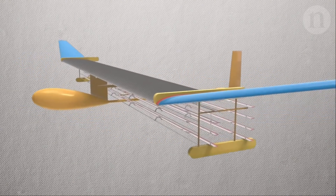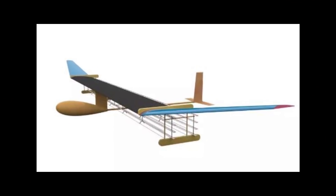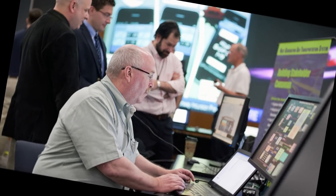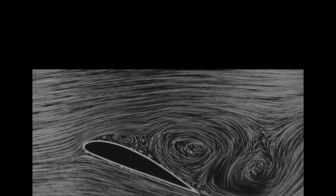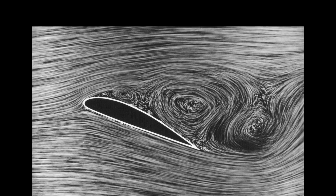Its solid-state nature means that these planes will be essentially maintenance-free, thus further improving the flight times for their use as pseudo-satellites. It is envisaged that having passed the proof-of-concept stage, the research is likely to gather pace as it will be picked up by universities around the world.